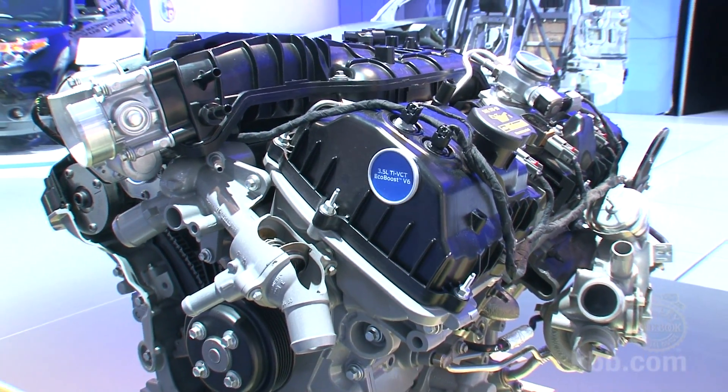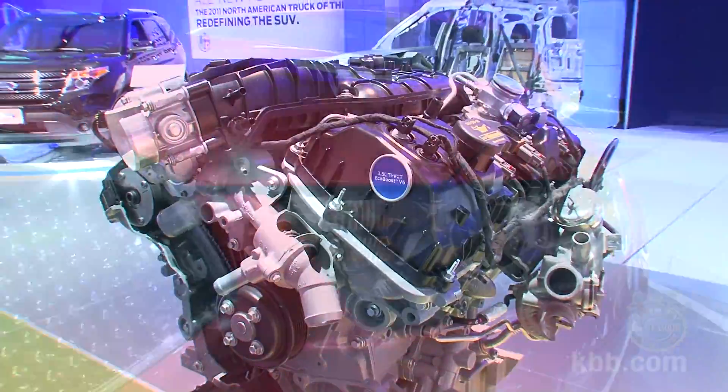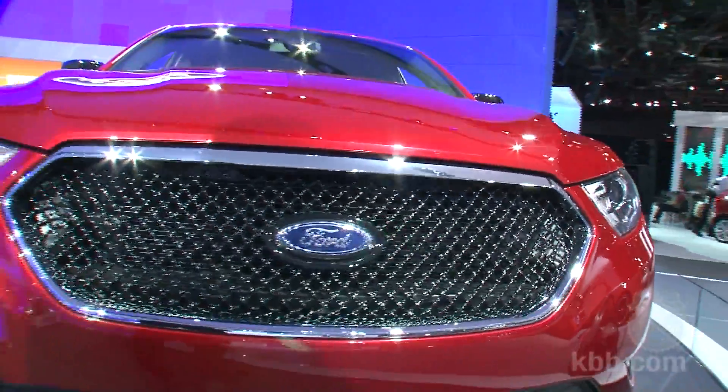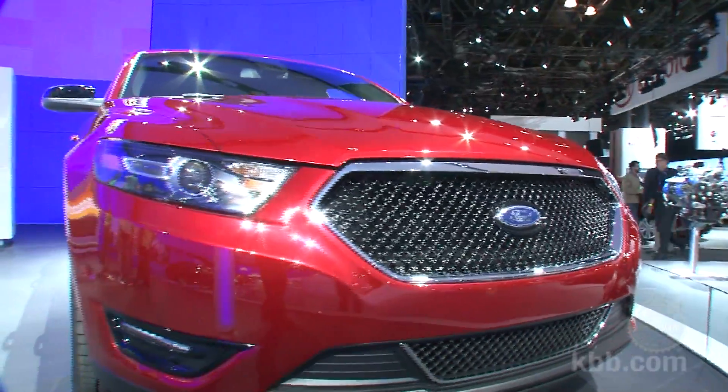Equally encouraging is the upgrade on the standard 3.5-liter V6, which will get a bump of 27 horsepower, thanks in large part to the addition of twin independent variable camshaft timing.